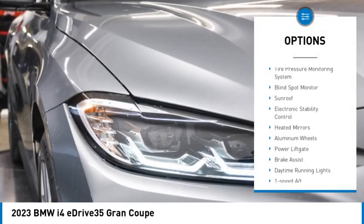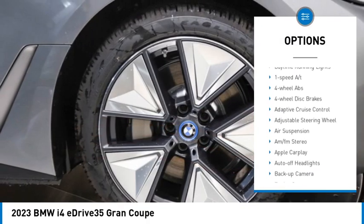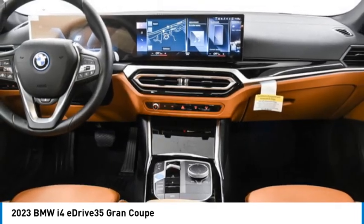Rain sensing wipers, tire pressure monitoring system, blind spot monitor, sunroof, electronic stability control, heated mirrors, aluminum wheels, power lift gate, brake assist, daytime running lights.